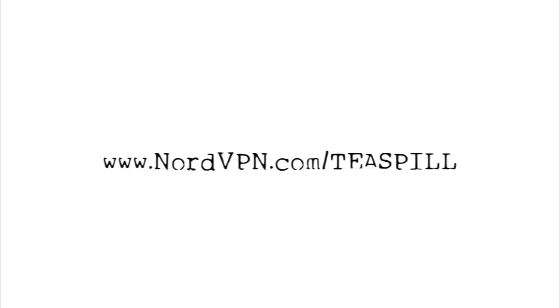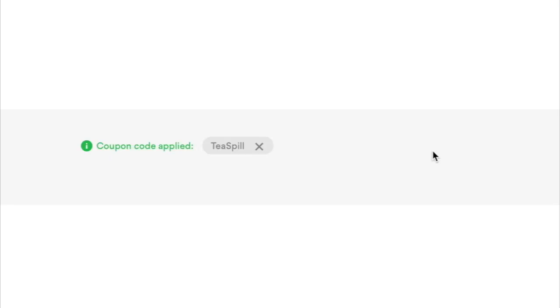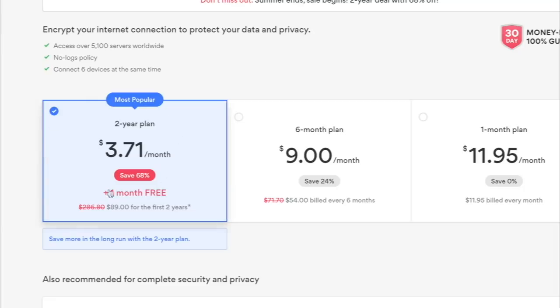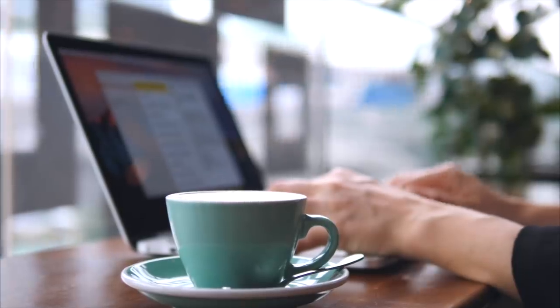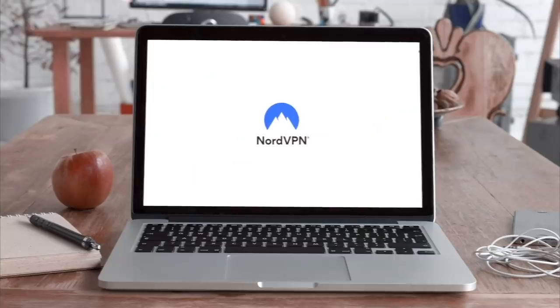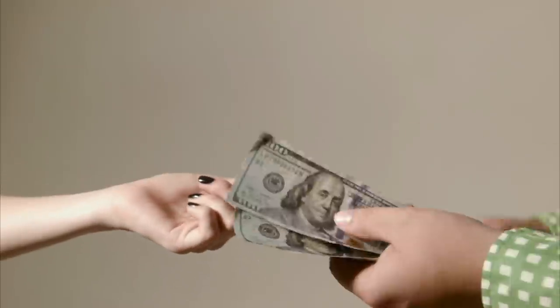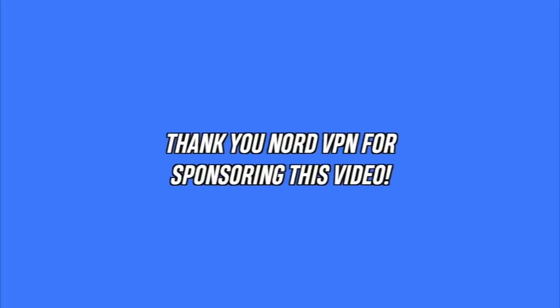I've even been able to watch certain YouTube videos that would normally be blocked in my country. If NordVPN sounds like something you'd be interested in, head over to NordVPN.com slash tea spill or use code tea spill when checking out and you'll get 68% off a two-year plan — about $3.71 per month. Signing up is also risk-free because if you decide it's not for you within 30 days, they'll give you a complete refund.